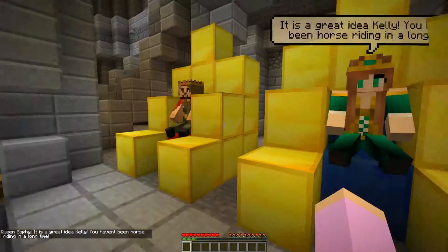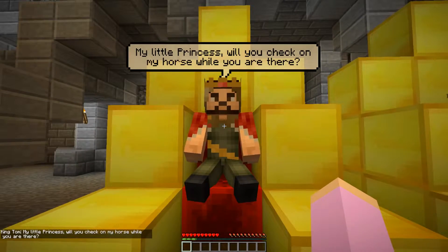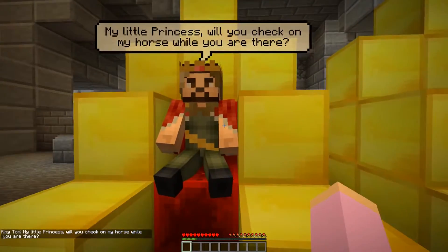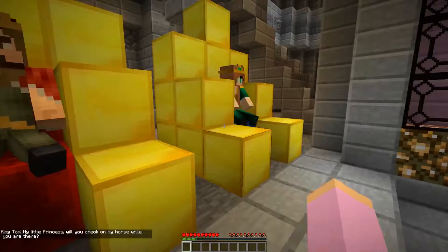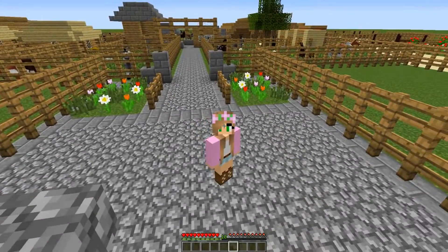Dad, what do you think? My little princess, will you check on my horse while you're there? Of course I will, Dad. I know you got some pretty cool new armor for your horse. So let's just go and get to horse riding. Okay guys, so we've arrived at the stables and this is the entrance.